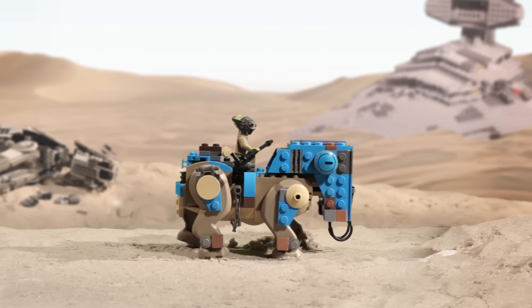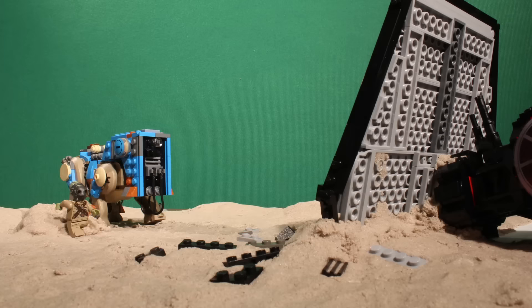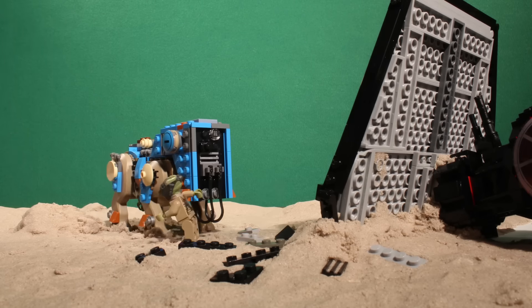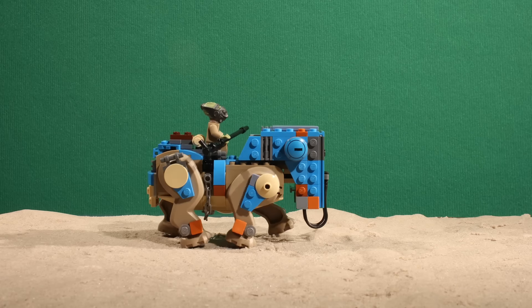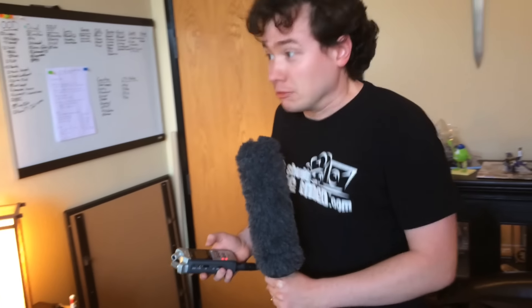Both Tito and the Lugabeast were tons of fun to animate. I emphasized Tito's hyper spazzy personality in order to contrast him against the slow and lumbering Lugabeast. I also provided the vocal performance for both characters, speeding up my pitch for Tito and slowing it down for the Lugabeast.